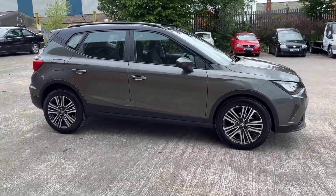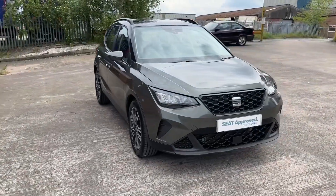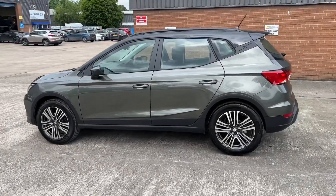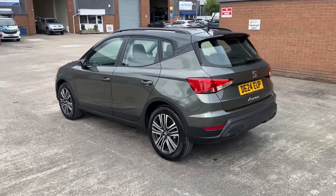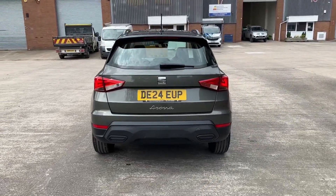Hello and welcome. Greg here from SEAT Crew, once again sharing with you our newest stock. Today is the turn of this stylish and approved used SEAT Arona SE Technology, available in a striking mountain grey metallic colour with a contrasting midnight black roof, and powered by a 1.0L TSI 110PS engine with a DSG gearbox.